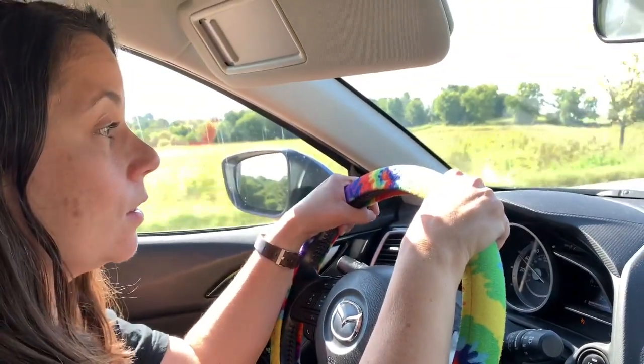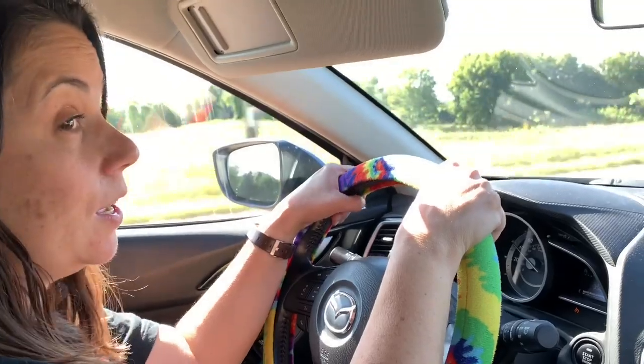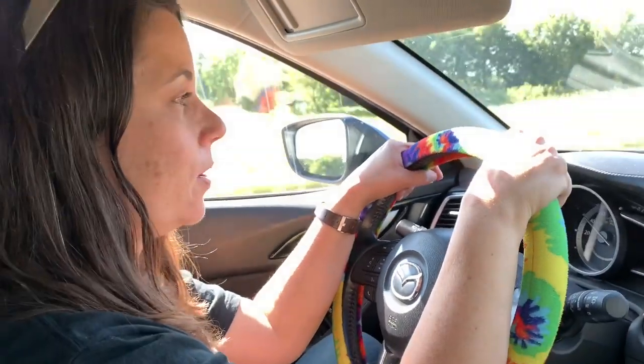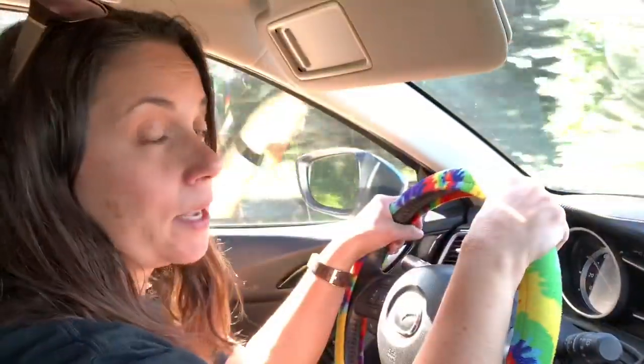Making our way down to Mankato for our little thrifting day, but we just stopped at a yard sale and found a really good find. Super pumped about it — I'm not going to tell you, I'll show you in my haul. On our way we're going to keep stopping at sales as we go.